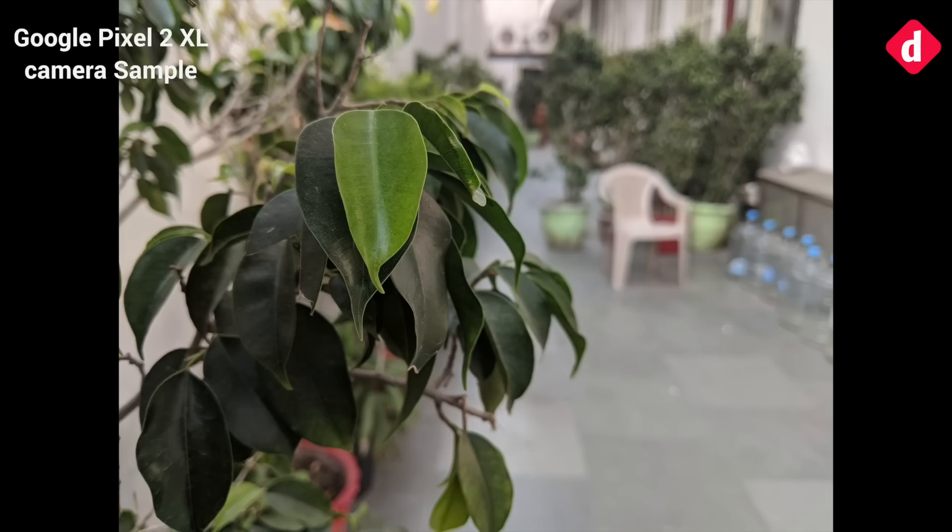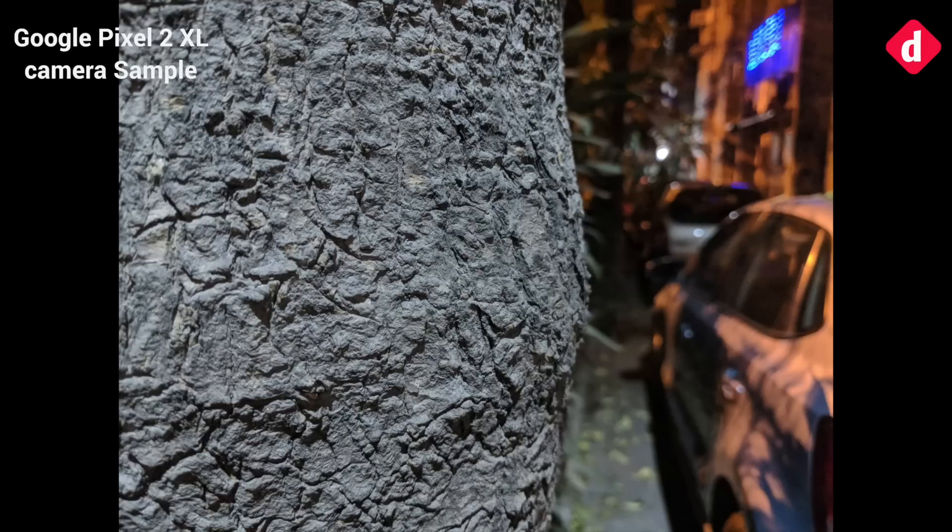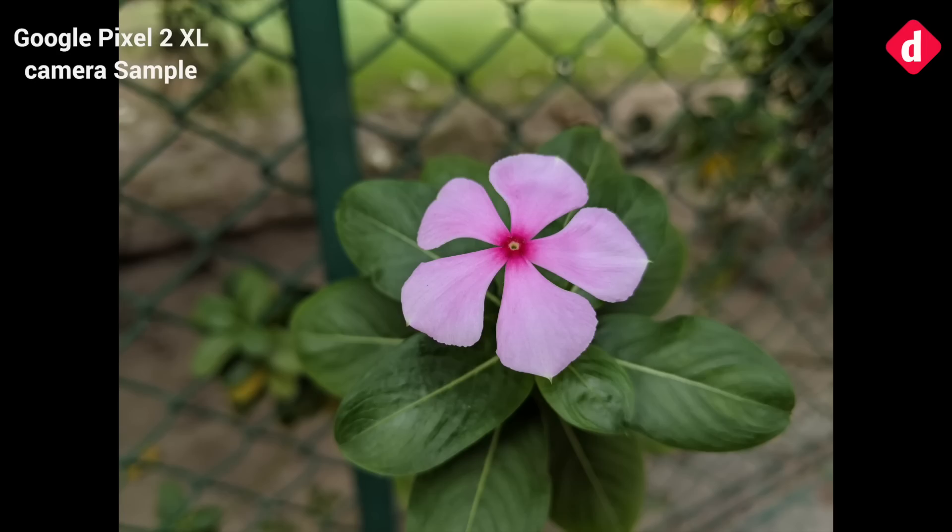Despite having only one sensor, Google has used its software prowess to add a bokeh mode to this phone. The bokeh mode is carried over to the front camera as well, which is an impressive feature by Google. While the feature did produce some impressive bokehs at times, it also failed to blur the background sometimes. It will take some more time shooting before we can reach a conclusion about the bokeh mode, but for a single sensor, it seems to be doing a good job.